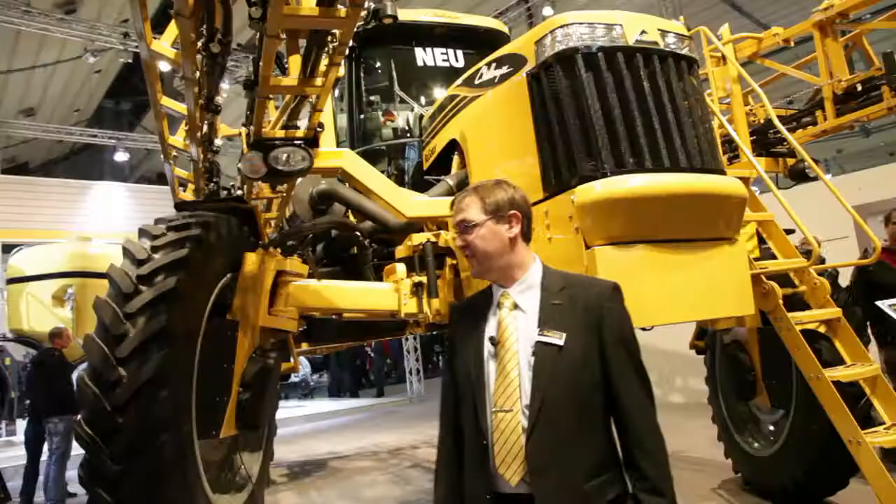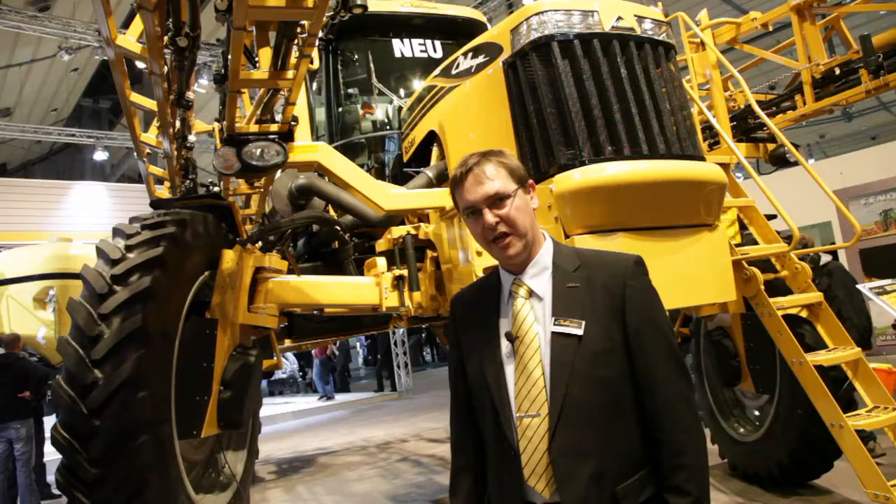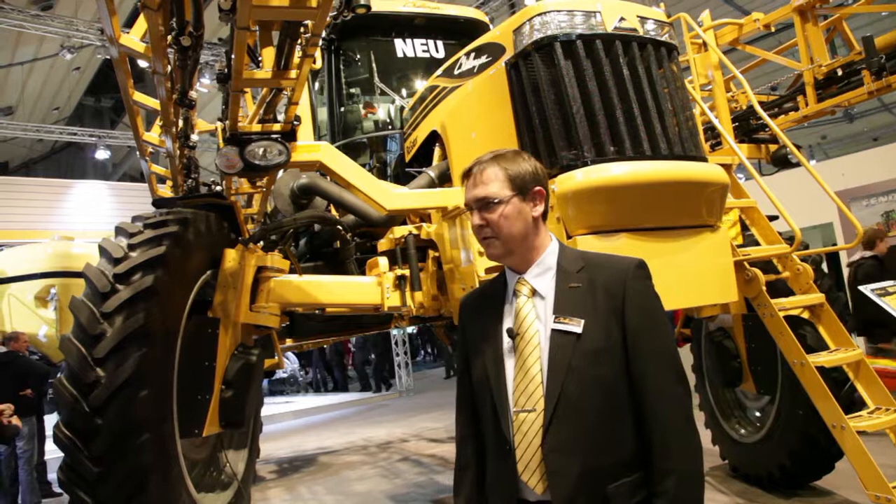The machine is available with a 5000 liter tank and up to 36 meter booms, which make it very productive with the higher speeds we can do with it. All in all, this makes the sprayer very reliable and very efficient.